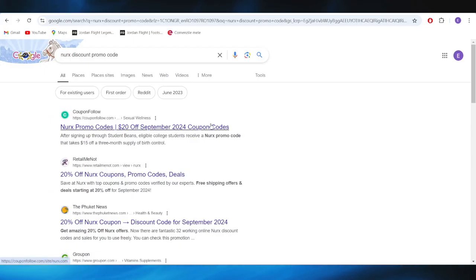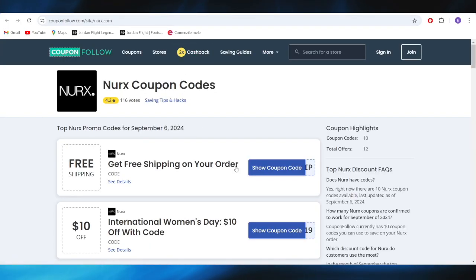First of all, go to your web browser and search for NERX discount promo code. Right here, go to this website, which is called couponfollow.com, and open it.